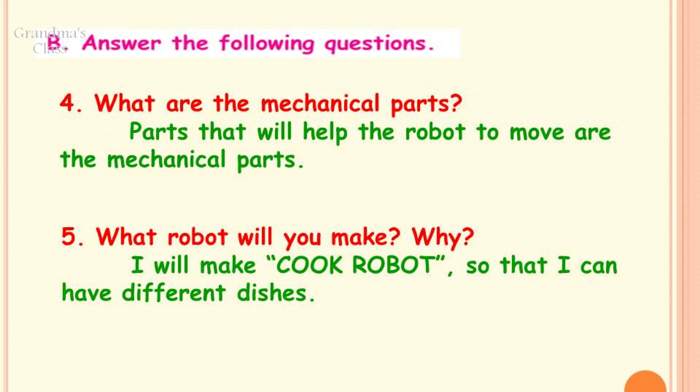Question number 4: What are the mechanical parts? Parts that will help the robot to move are the mechanical parts. Number 5: What robot will you make? Why? I will make a cook robot so that I can have different dishes.